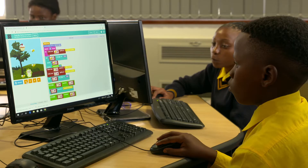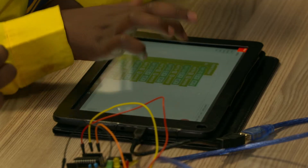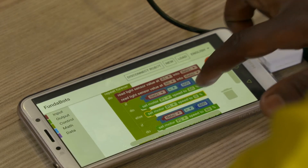In order to make this technology accessible everywhere, it can be programmed using PCs, tablets, and cell phones, allowing us to reach out to underserved segments such as townships and rural areas.